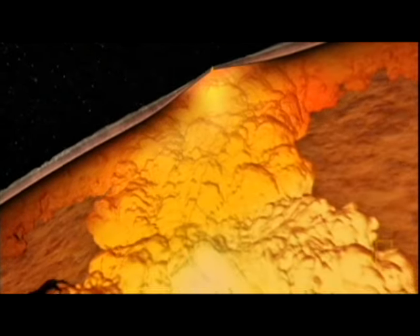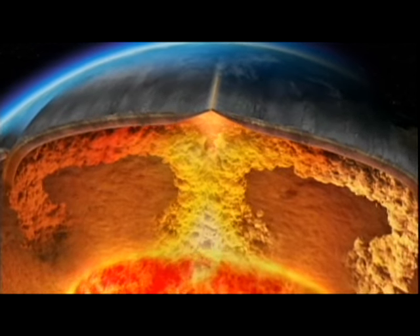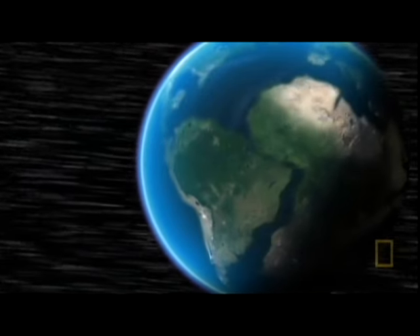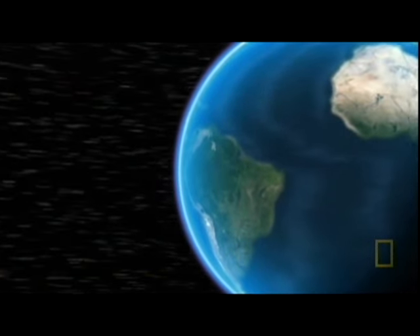Magma heated by the core rises towards the Earth's surface. As it spreads sideways, the Earth's crust is very slowly dragged apart. This moves the continents, creating the Earth's restless and ever-changing surface.